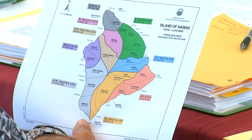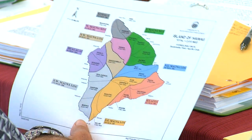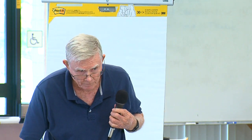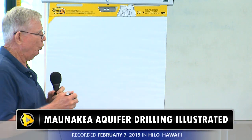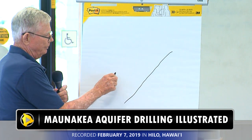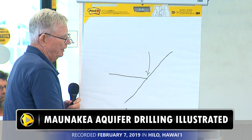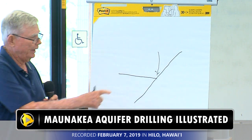The boundary between the Hilo aquifer and the Onumea aquifer is the surface contact between those two lavas. Mauna Kea being the older mountain, lavas come down like that. The Mauna Loa lavas came across and banked against it. And the boundary between the Hilo aquifer and the Onumea aquifer is that surface contact.